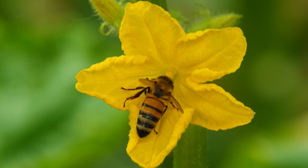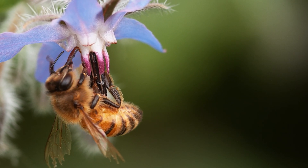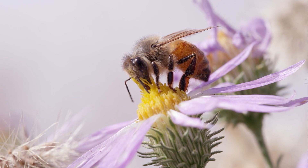Solitary bees are not aggressive. Many can't even sting. These bees are excellent pollinators because they have hairs and other specialized body parts that collect and transfer pollen. As a result, they are very effective at pollinating plants.